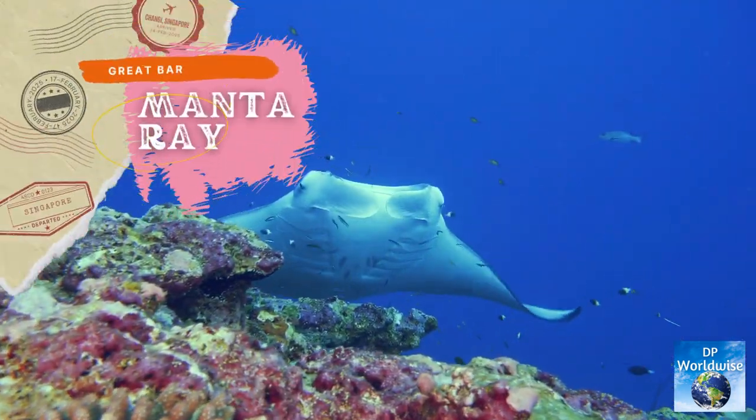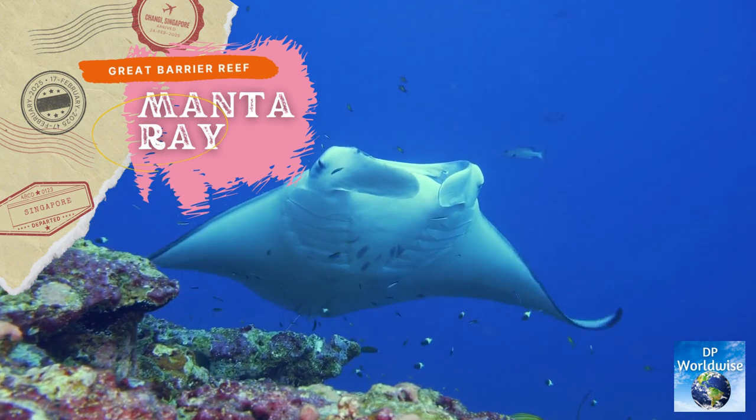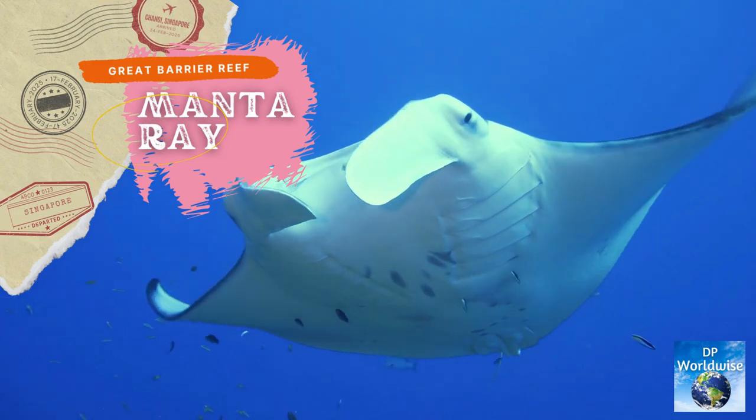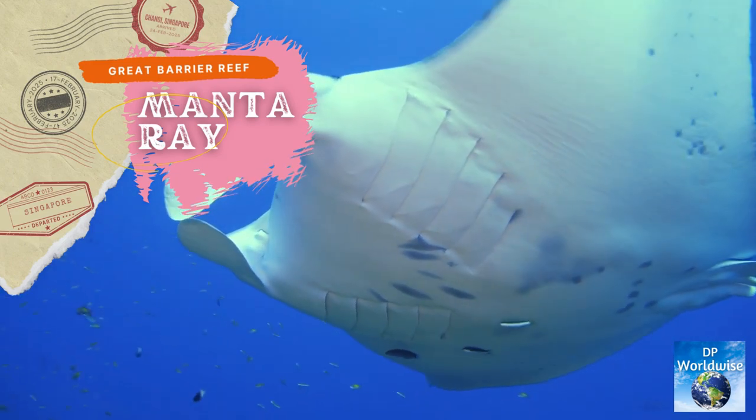The manta ray is among the most stunning marine life on the reef. These elegant creatures are capable of leaping out of the water and have a wingspan that may reach 7 meters.